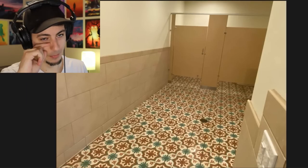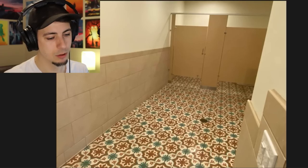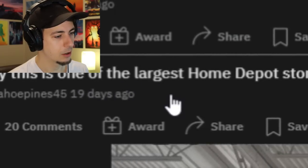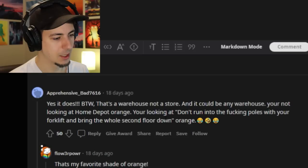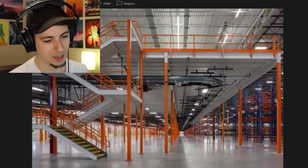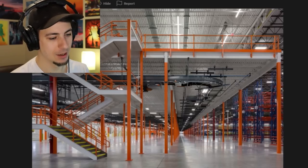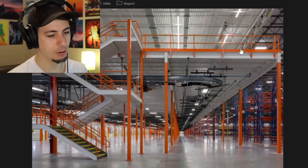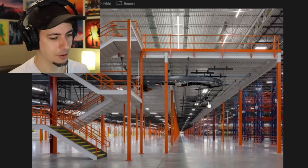The bathrooms - Backrooms people be like, this yellowish hue room is just like the Backrooms. Apparently this is one of the largest Home Depot stores. It reeks of liminal space energy. The top comment is exactly what I was thinking: that's a warehouse, not a store. That's definitely not a store. That's crazy though - the vastness of it. I'm assuming they just built this and there's no one working in it yet because it's so empty.